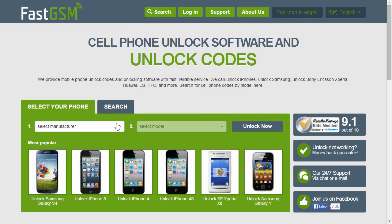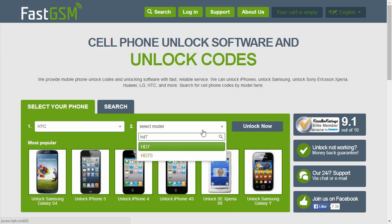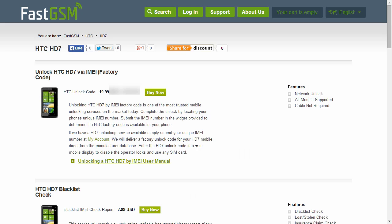Visit FastGSM.com. Select your phone manufacturer and your phone's model. Purchase our unlocking service.